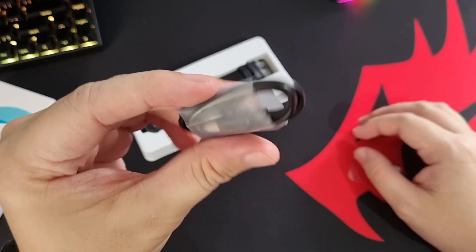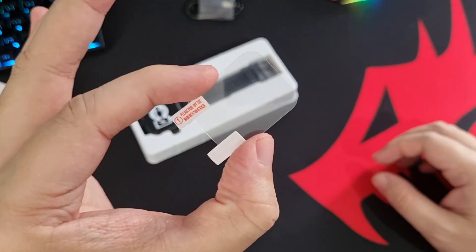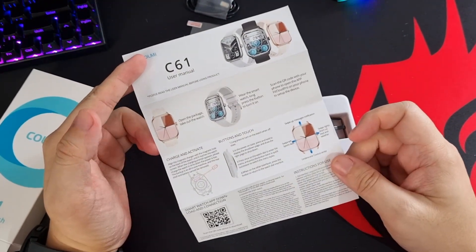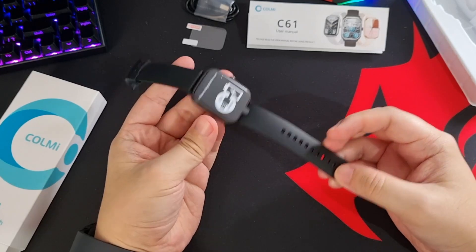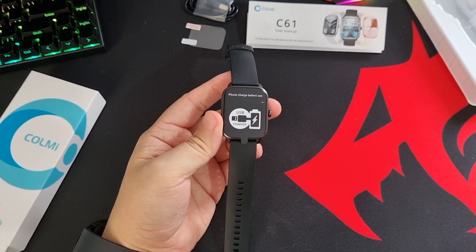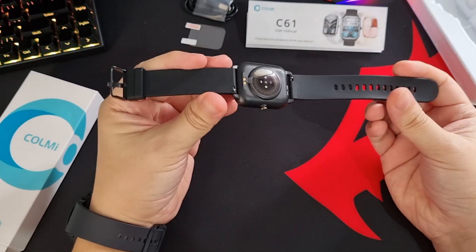Inside the box we have a proprietary charging cable, a free screen protector — which you don't normally see with other brands nowadays — a user guide covering all the features and how to use the device, and of course the watch itself. My initial impression is that I was relatively blown away with the design and materials used.